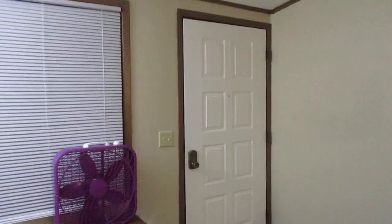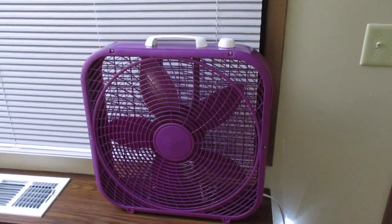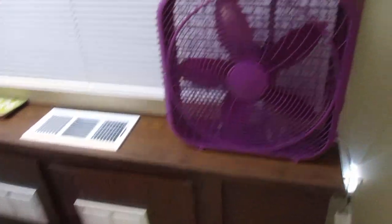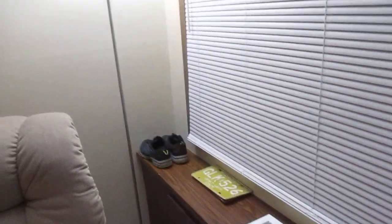So here's my front door right here. And since I don't have central air in this apartment — it's like a wall unit that's built in — a fan is necessary to direct the air, especially during the summer.